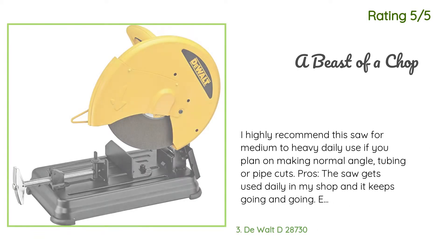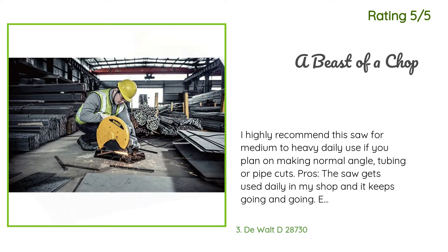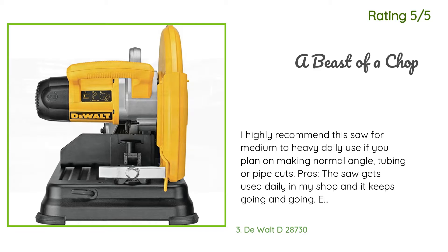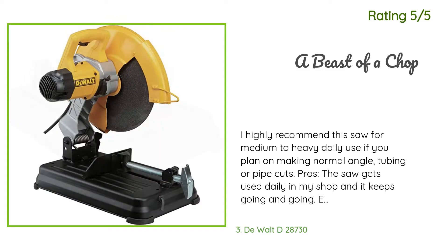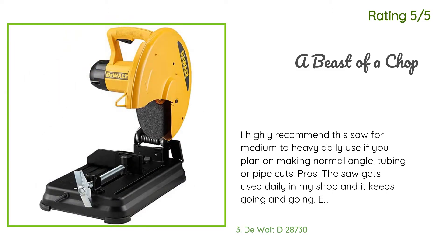Another happy customer said: I highly recommend this saw for medium to heavy daily use if you plan on making normal angle, tubing, or pipe cuts. The saw gets used daily in my shop and it keeps going and going. It is easy to find a working base for it, and it cuts on the floor, a table, or a working stand. It is not hard to find a small space to use it. Lightweight and it locks down with a carrying handle to move around quickly. The clamp quick release is smooth and easy to use.